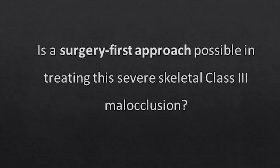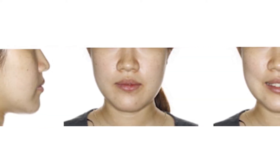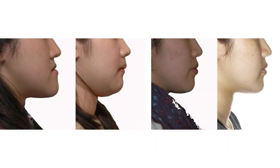How do you think this patient's treatment was managed? Is a surgery-first approach possible in treating this severe skeletal Class III malocclusion? I'd like to give you a sneak preview of the patient's facial appearance after the treatment. I hope you find the surgery-first approach and the outcome of this case interesting. Thank you.